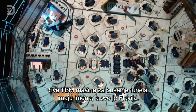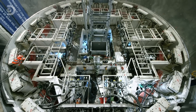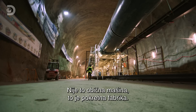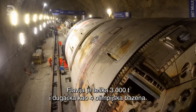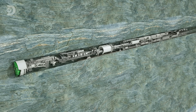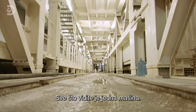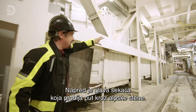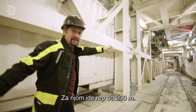All tunnel boring machines, or TBMs, are given names — and this one is Flavia. She isn't just a boring machine; she's a moving factory. Weighing a monster 3,000 tonnes, Flavia is the length of four Olympic-sized swimming pools. All of this, as far as I can see, is one machine. Up at the front, the cutting head is chewing its way through the ancient rocks of the Alps, and this whole tail follows it — all 200 metres.